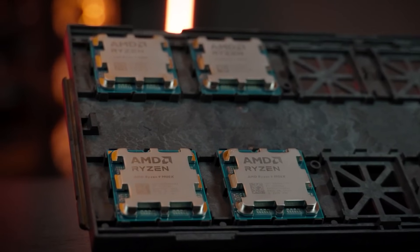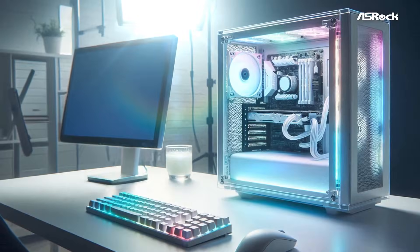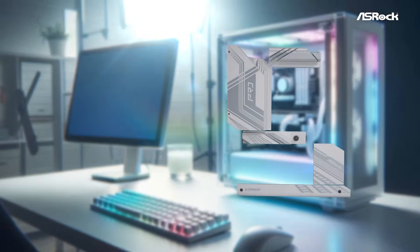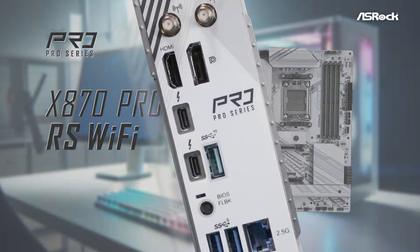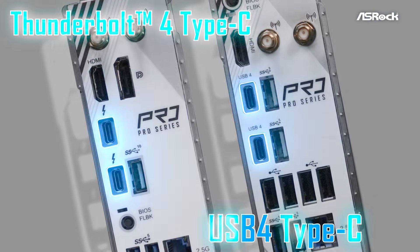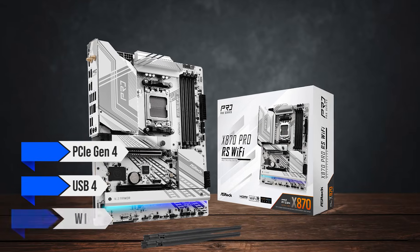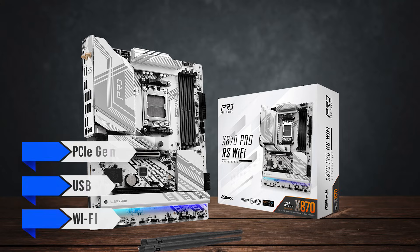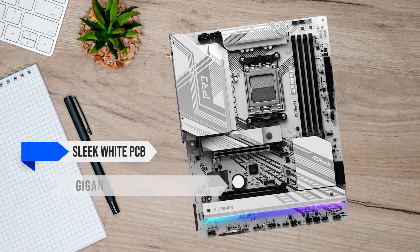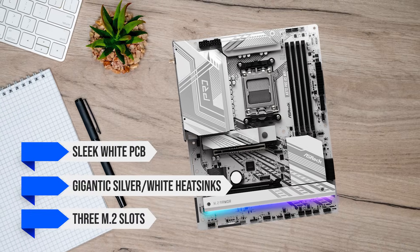Just because it's cheaper doesn't mean I'm going to skimp out on the rest of the components. To kick things off, I chose the ASRock X870 Pro RS as the motherboard. Since this board has an X870 chipset, it has features such as PCIe Gen 4, USB 4, and Wi-Fi 7. On top of those features, it has a sleek white PCB, gigantic silver-white heatsinks, and three M.2 slots.